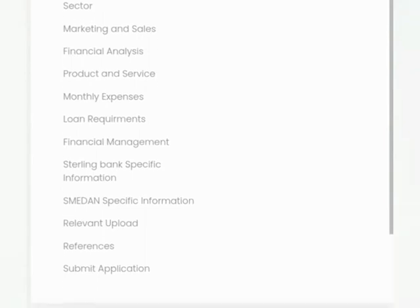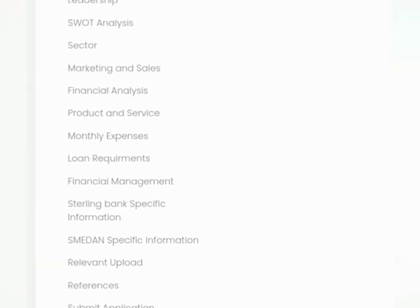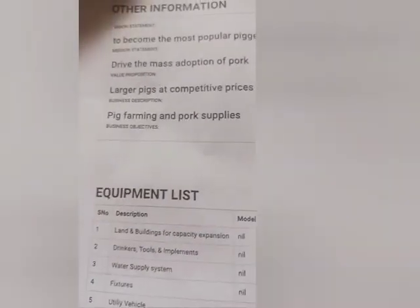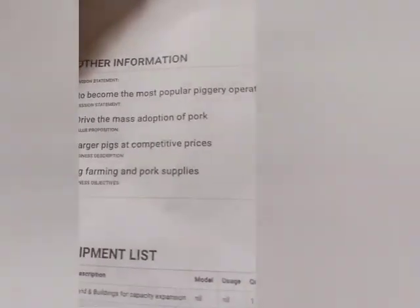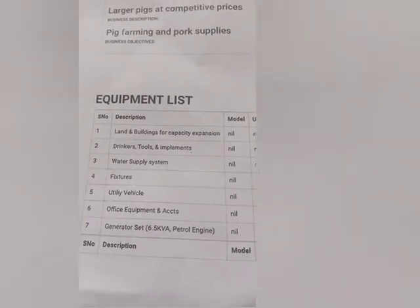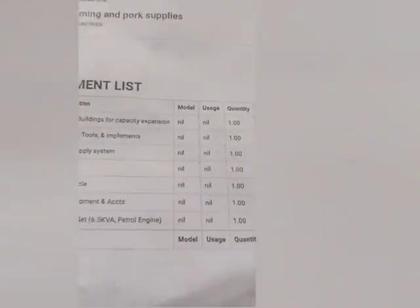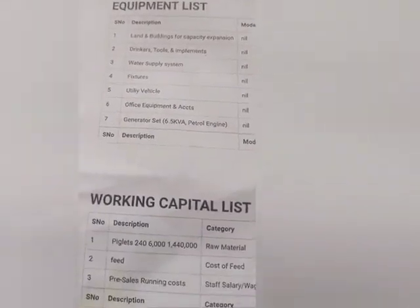The next thing I will be showing you is how to fill this automated business plan. This business plan is almost the same as that of NIRSAL Microfinance Bank AGSMEIS loan — for those of you who did AGSMEIS and filled the business plan yourselves, this is just the same thing; it's not that difficult. Here is how to fill the business plan template. This example is for pig farming. You can see the equipment list — drinkers and all that, utility items. For those of you in poultry, catfish, or other businesses, your information may differ but it is structured along the same lines.